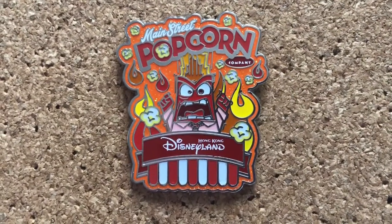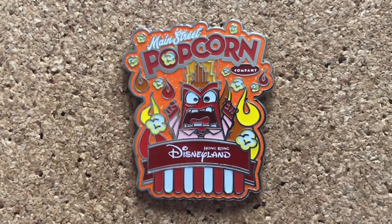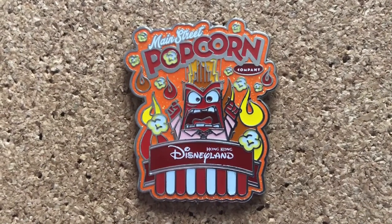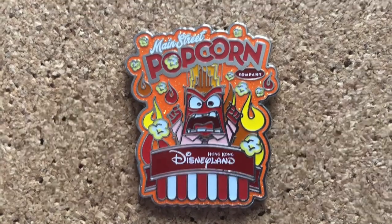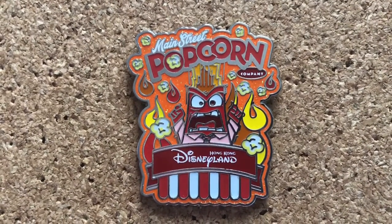I think this pin is so funny. Anger is so angry that his fire from his head is popping all the popcorns. It's from Hong Kong and there is a series of them, but this is the only one I wanted.